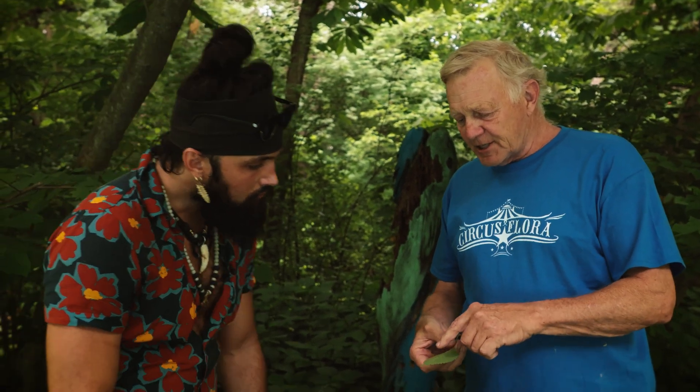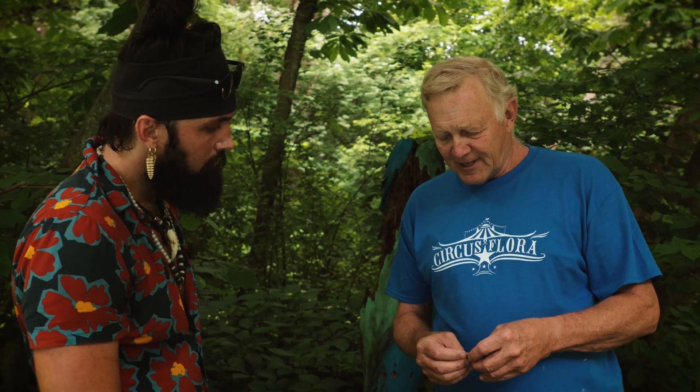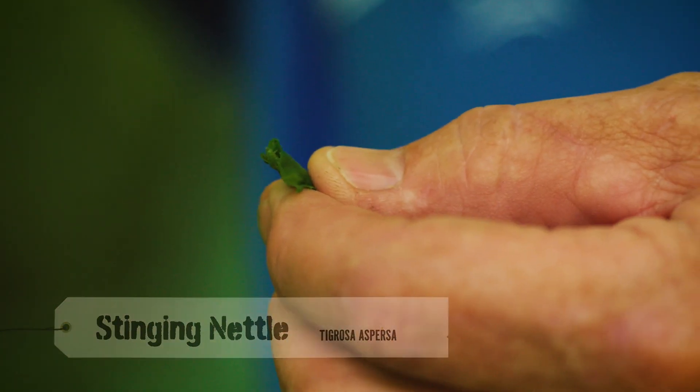Wes is going to show us how to eat a wood nettle leaf. See all these little hairs on the bottom? That's what stings you. If you want to eat them, you have to fold them over so that the little hairs won't touch your mouth. They give you such a colossal sting if you let the hairs touch you. You can steam them or boil them like spinach, and that takes all the sting out. They're fine, and they're full of vitamin C.